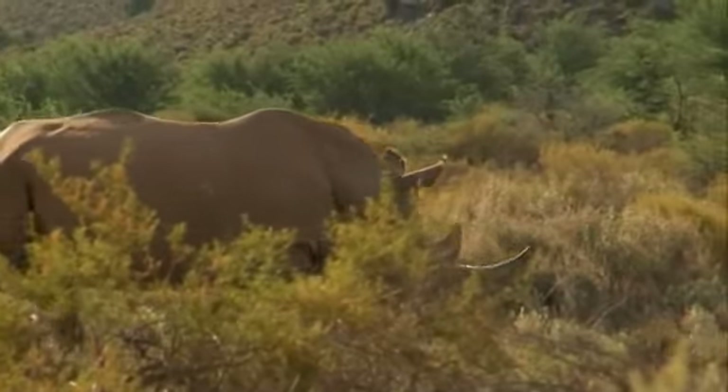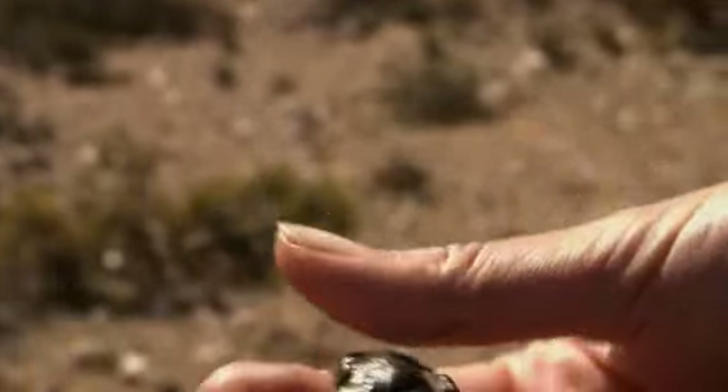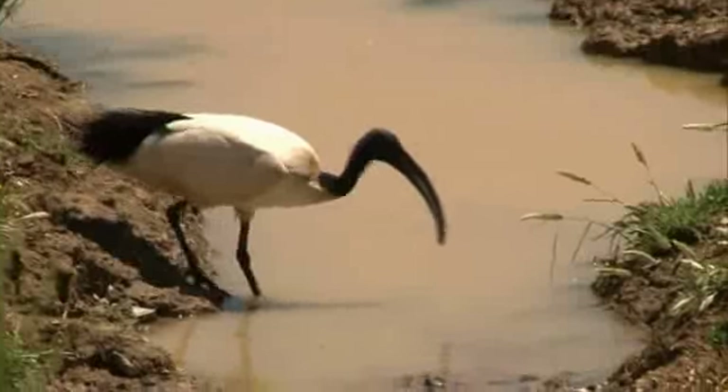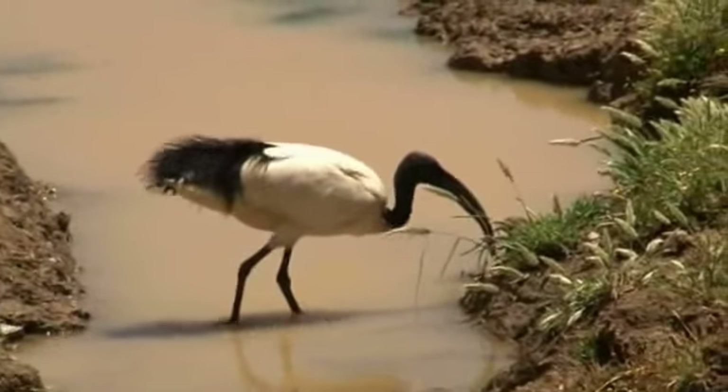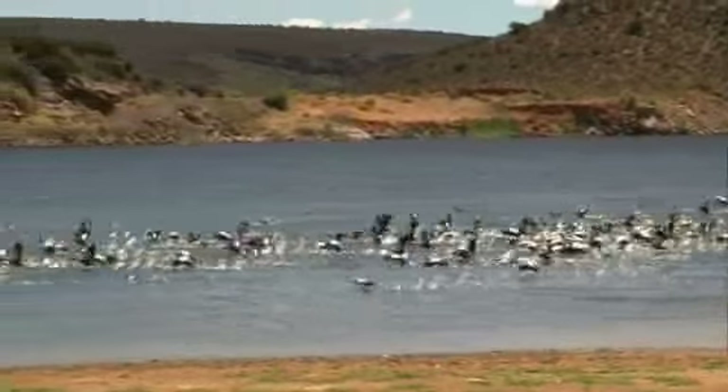Because the reserve is so large — 54,000 hectares — game drives traverse large distances to find the bigger animals on offer, but also to explore the smaller aspects: fossils, geology, plants, and birds. There is also the Bel Air Dam, 160 hectares of water, which is quite a surprise and a great feature.